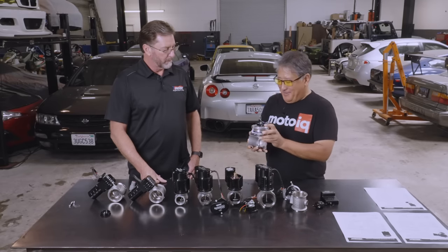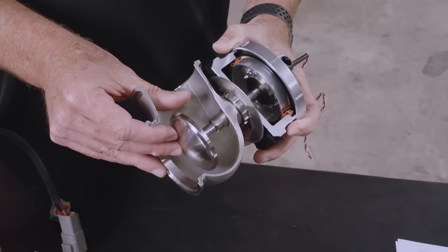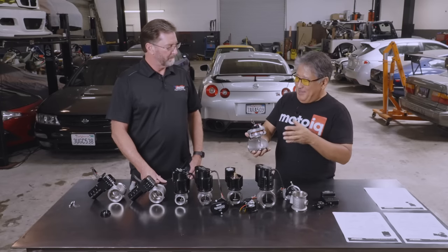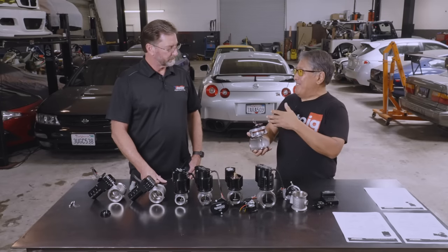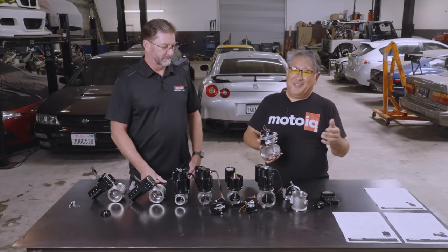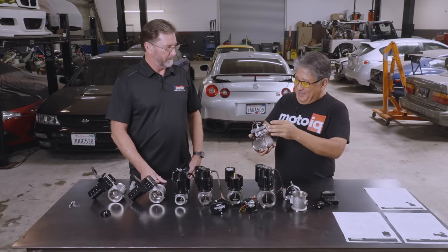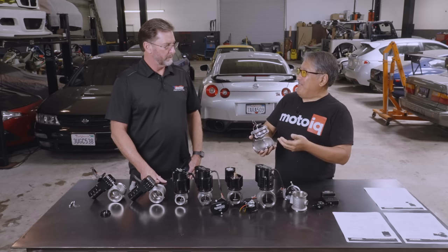In the traditional wastegate, you're running boost pressure to fight against the spring to open and close the wastegate, and the boost is modulated by a three-port pneumatic solenoid valve. That's your control loop. There's a lot more hysteresis going on — and if you don't know, hysteresis is sort of engineering talk for lag, system lag — plus you're overcoming the pressure of the spring, and you don't have precise control.